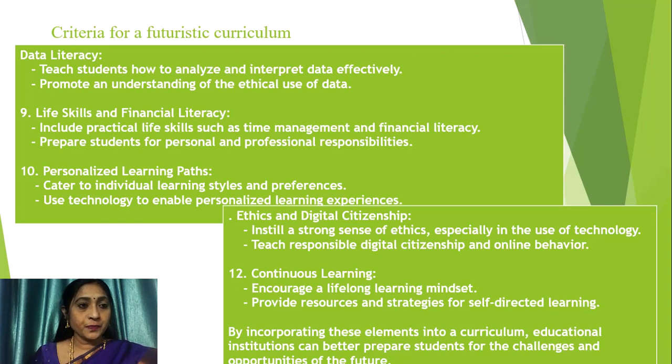Data literacy is very important — we have to teach students how to analyze and interpret data effectively, and curriculum developers must promote an understanding of the ethical use of data. Life skills and financial literacy are also very important. Curriculum developers must not develop only scientific, historical, or mathematical literacy — that alone will not help students for the future unless they also have life skills and financial literacy. It is very important to include these skills while developing the curriculum.